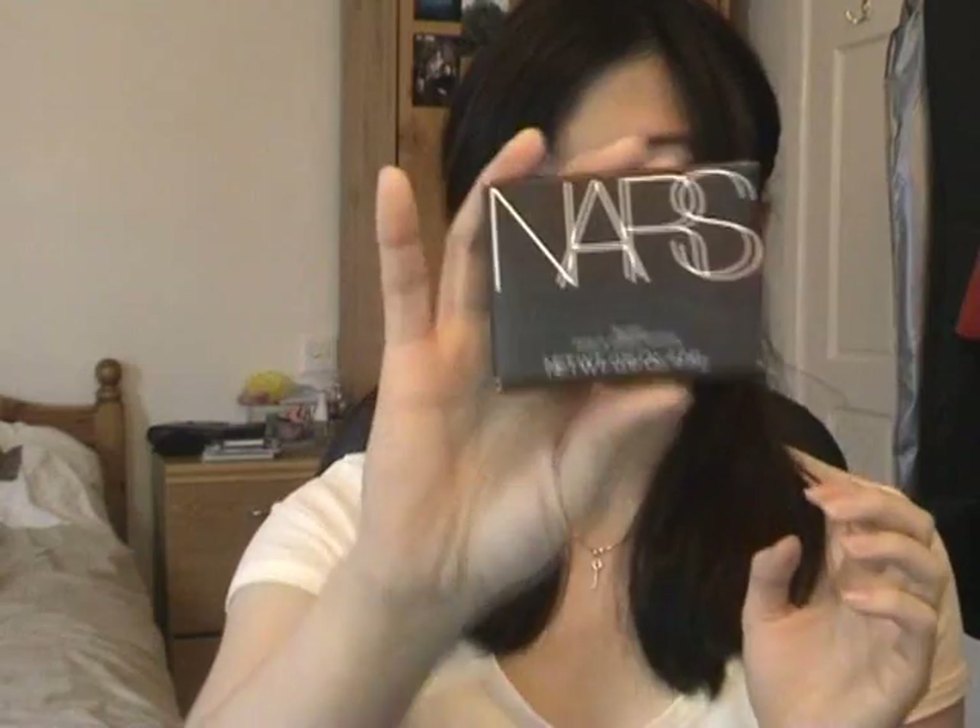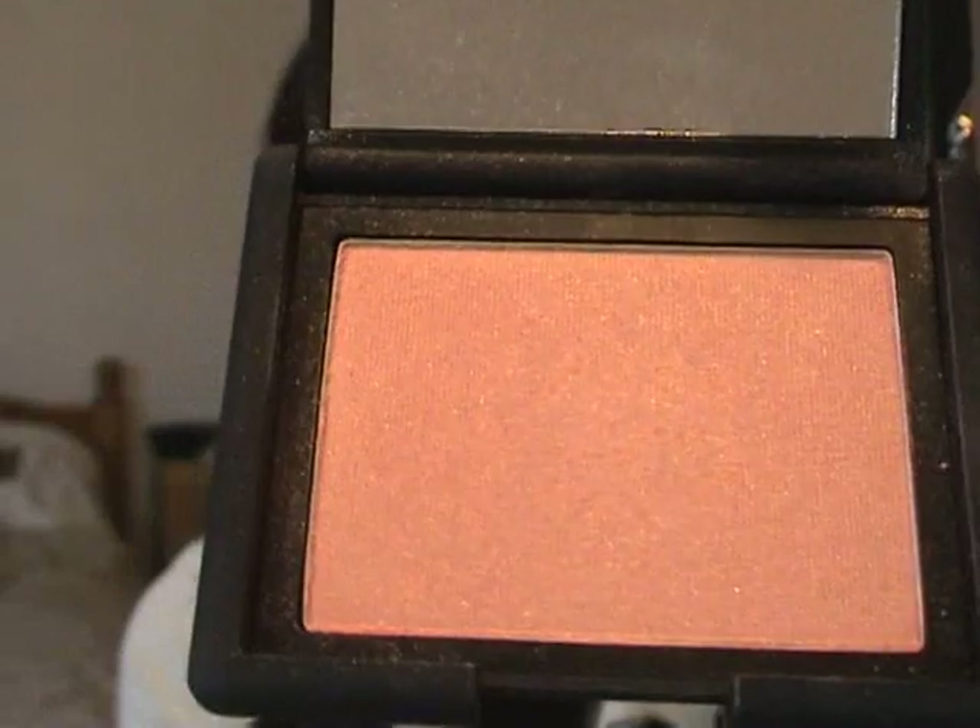The last face product is the NARS Orgasm Blush. I'm practically using this every single day and it gives me a very good glow. It's easy to blend out, you don't need too much as it's quite pigmented, and the quality from NARS is excellent. I absolutely recommend it — go ahead and grab it because I know all the makeup gurus have it.